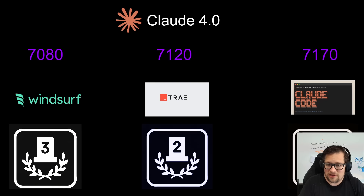Claude Code actually takes the top spot. Some things I can only test with Claude 4, like Claude Code and Augment Code, so I can't test those agents on other models. Claude Code took a very respectable 71.70 — a 50-point markup over Trey, so not substantial but noticeable enough.